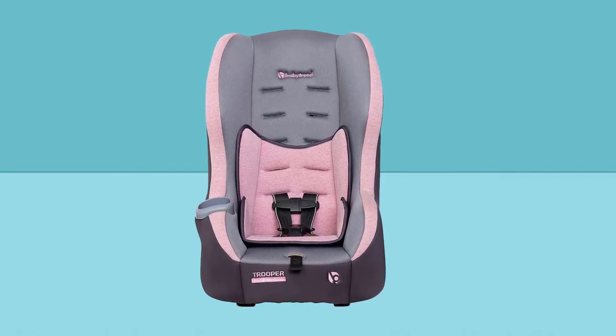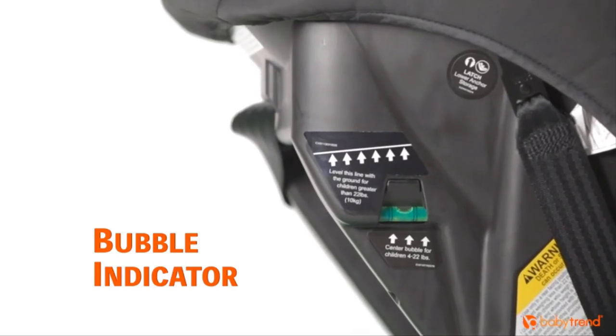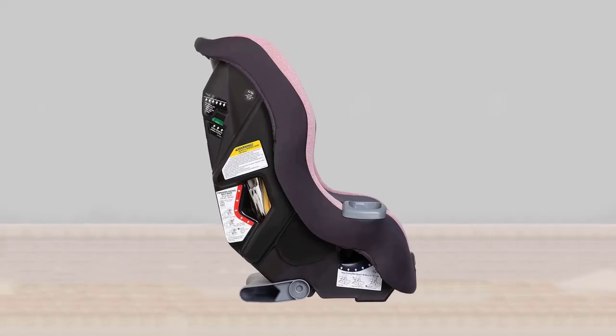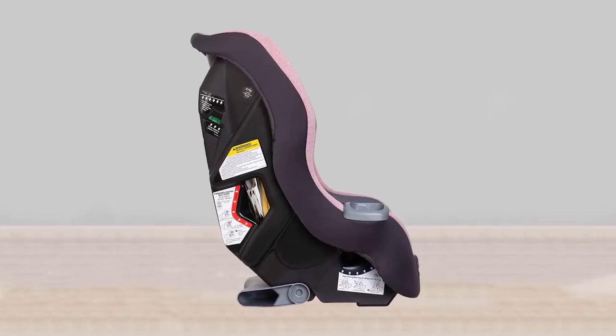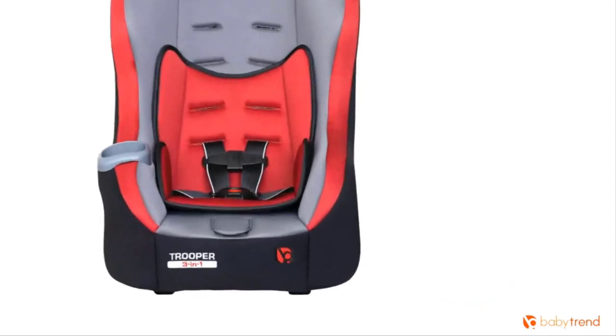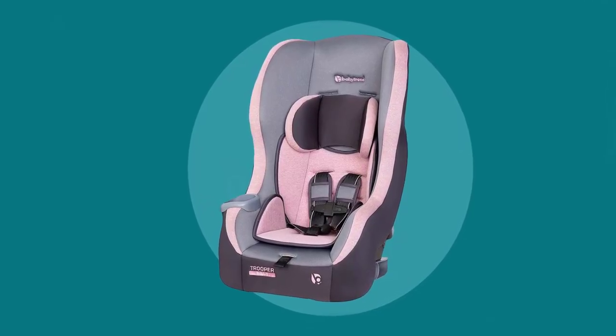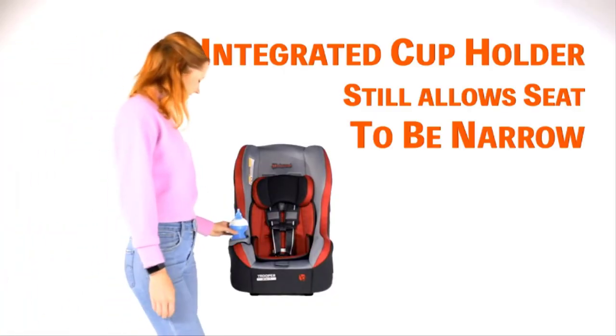Trooper's nimble frame can fit 3 across in most vehicles, which is great for families that have more than one kiddo. The lightweight shell also allows for use of latch installation up to 55 pounds. The super-deep side wings offer better side impact protection and premium cushion, giving your baby great head protection and support, with premium fabric and the convenient integrated cup holder on the side.